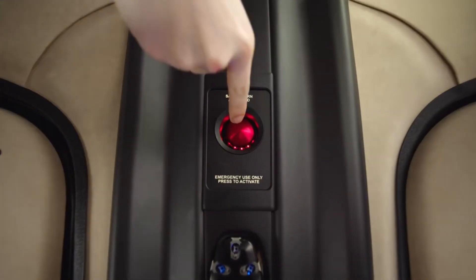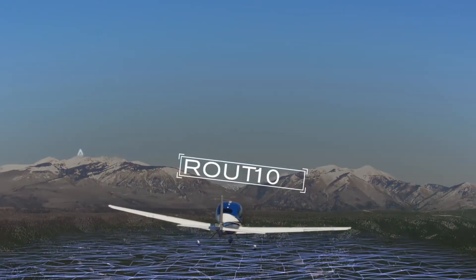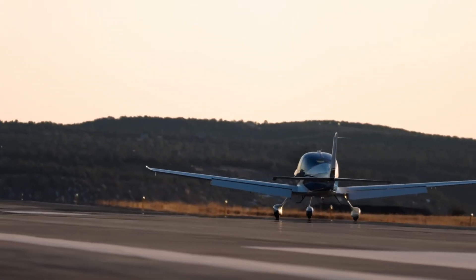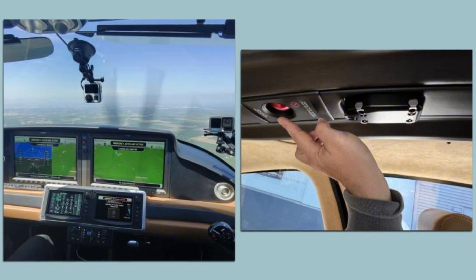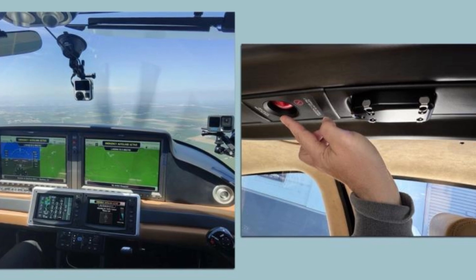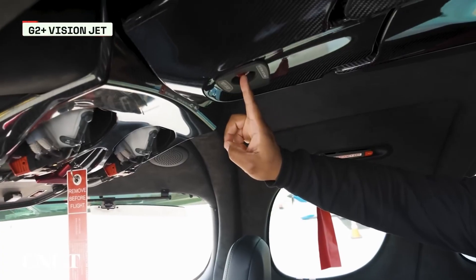Here's the kicker: Safe Return is so easy, even your non-pilot buddy in the back seat could activate it. One button — that's it. No PhD in aeronautics required. It's built into the SR Series G7 Plus's Perspective Touch Plus avionics suite, which is so slick it feels like flying an iPad. For new pilots, this simplicity is a confidence booster, like training wheels on a jet. For those eyeing private aviation to skip TSA lines and live the high-flying lifestyle, Safe Return makes the SR series feel like a luxury sedan with a built-in bodyguard. It's James Bond-level tech with a Cirrus logo.